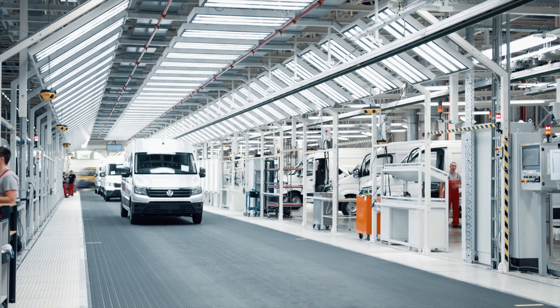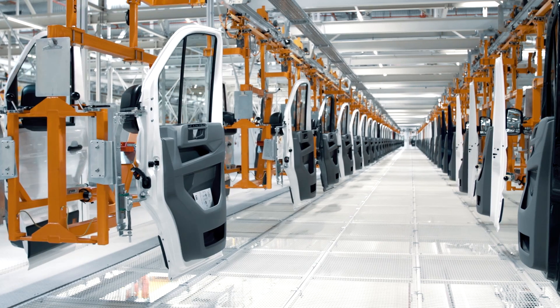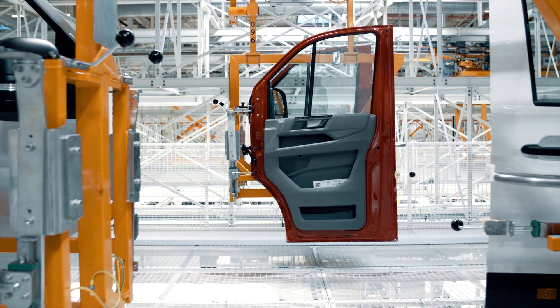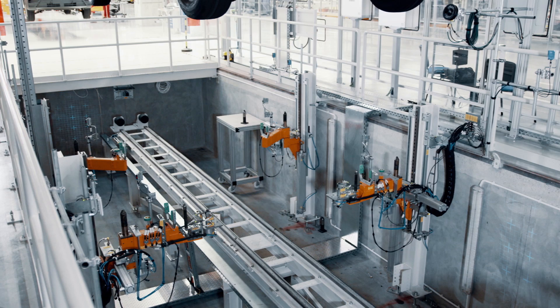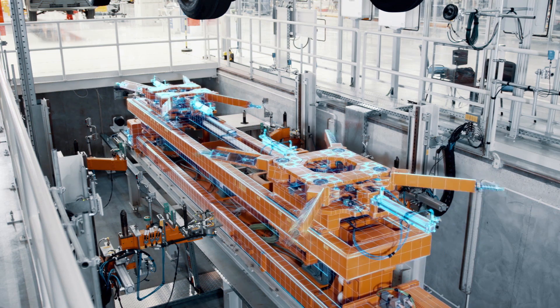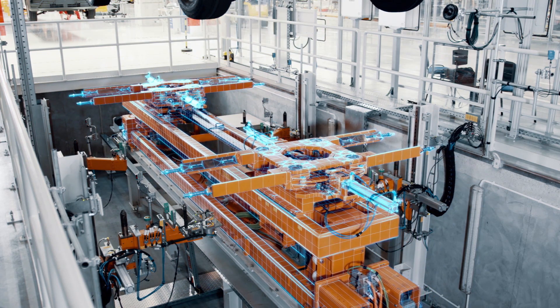The use of proven but also new Siemens products, combined with innovative and elaborate mechatronic solutions in the most modern commercial vehicle plant in Europe, led to an extremely reliable overall system with more than 99.5% availability.